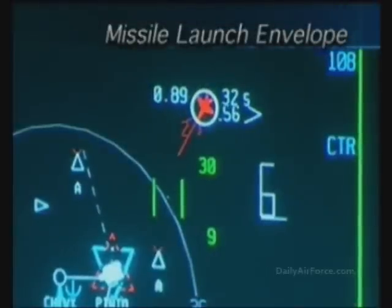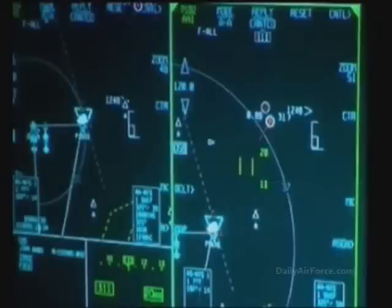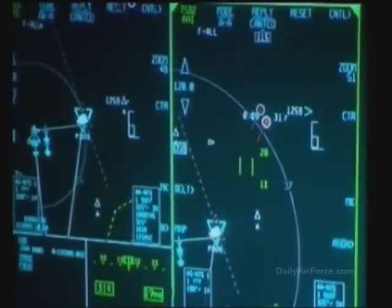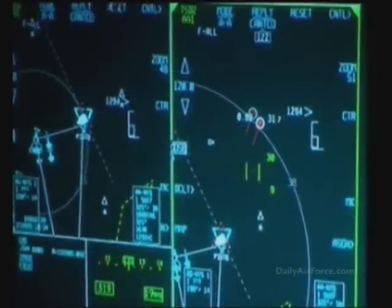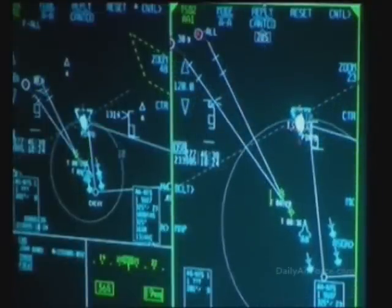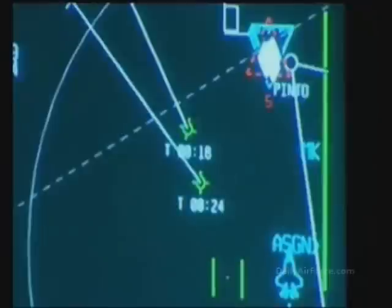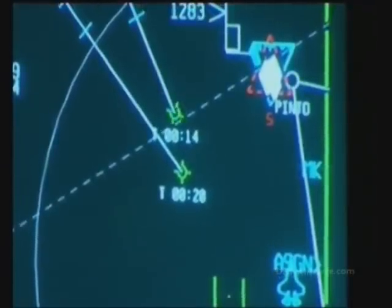The missile launch envelope, or MLE, is shown on the display indicating the range for firing the medium-range missiles at the approaching enemy aircraft. The pilot launches the first and second missiles at the SU-27s. A line on the display connects the missiles to the enemy aircraft. Zooming in helps track the missile flight path toward the hostile aircraft, indicating the flight time in seconds. Explosions are indicated on the targeting FLIR and the DAS, confirming the destruction of the enemy aircraft.